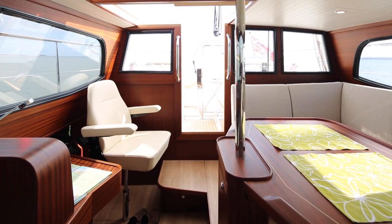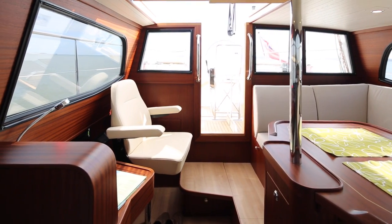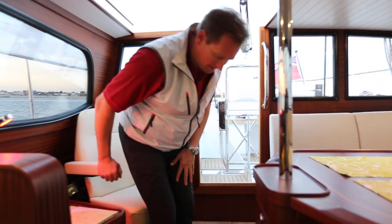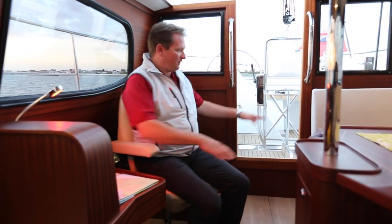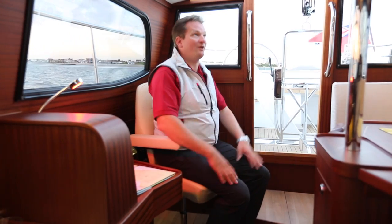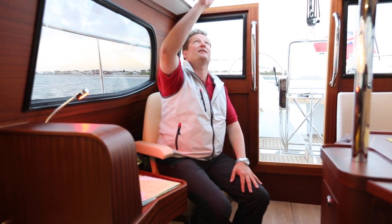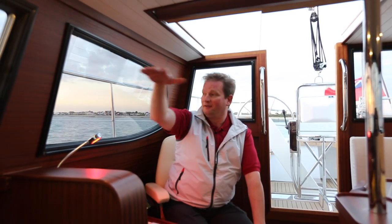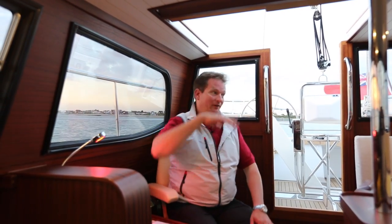Directly opposite the big settee, on the same level, you find the interior steering position and the chart table. Again, we are just one step away from the cockpit. We have a big glass hatch above us where we can see the sails and the wind indicator, and we have full visibility all the way around.